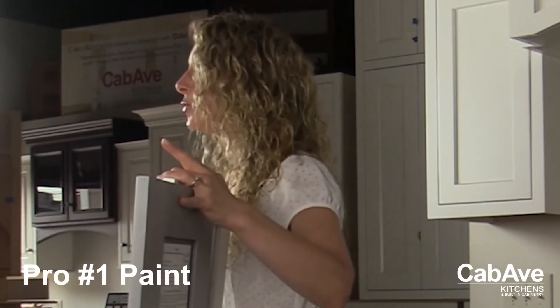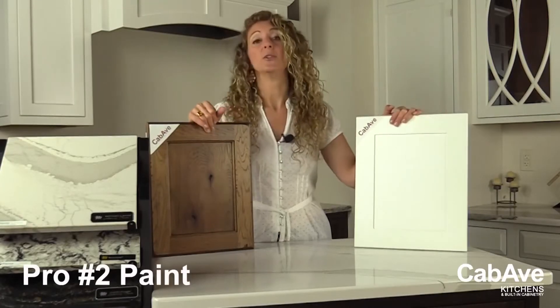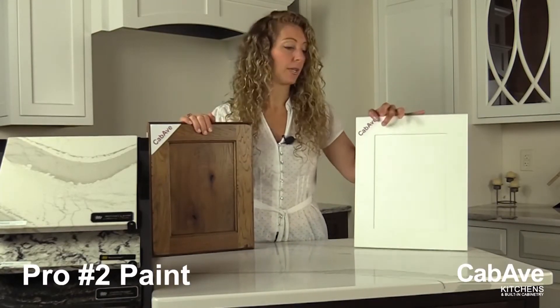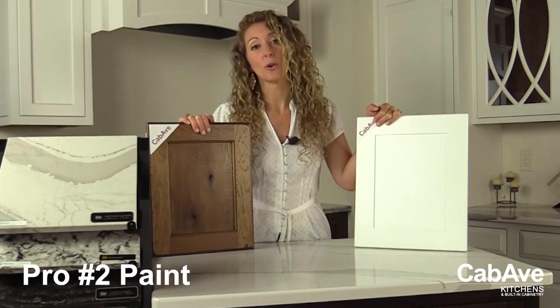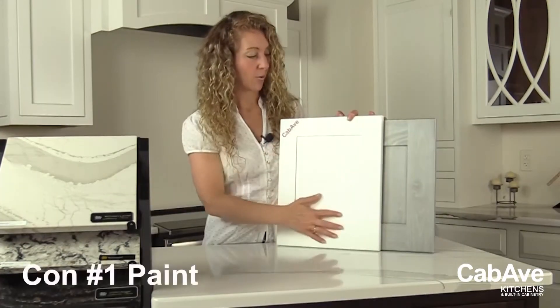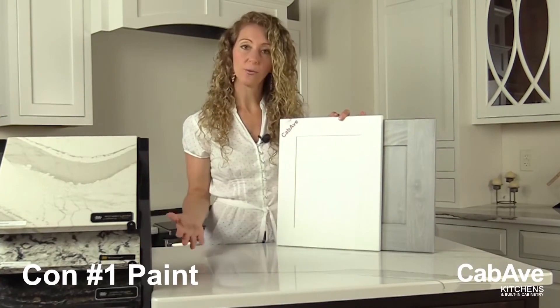For painted finishes: if you do a white painted kitchen, your room could feel twice as big depending on your space — that's one pro. Second, you can look like a magazine. If you do beautiful white painted cabinetry with maybe a white countertop and some gray, your kitchen could look like it's right out of a magazine.